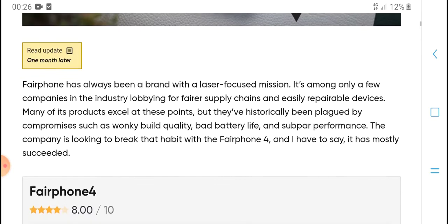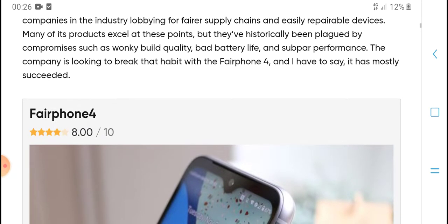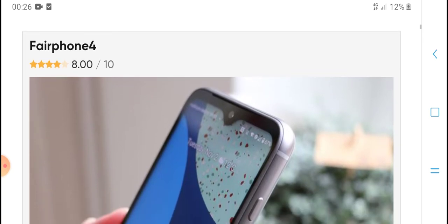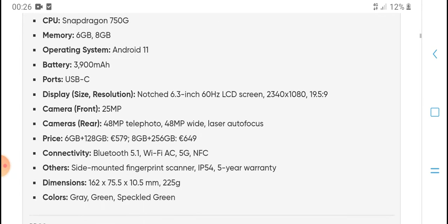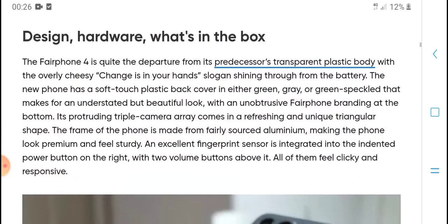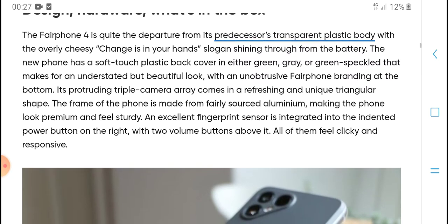Looking at the best phone brands, this device is built with quality and suspension in the company's design practice. The phone features a fingerprint sensor, a primary screen, a steady access point, and a power button on the right side with volume buttons nearby.